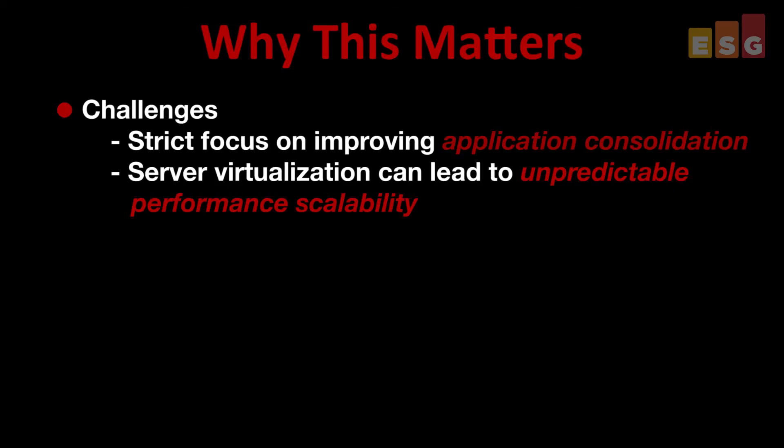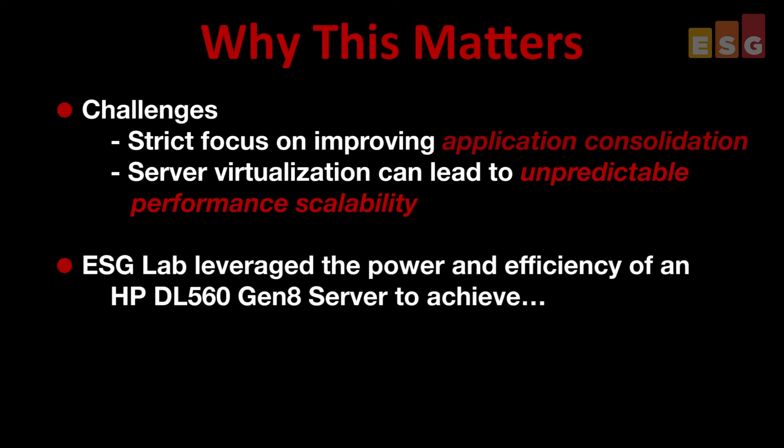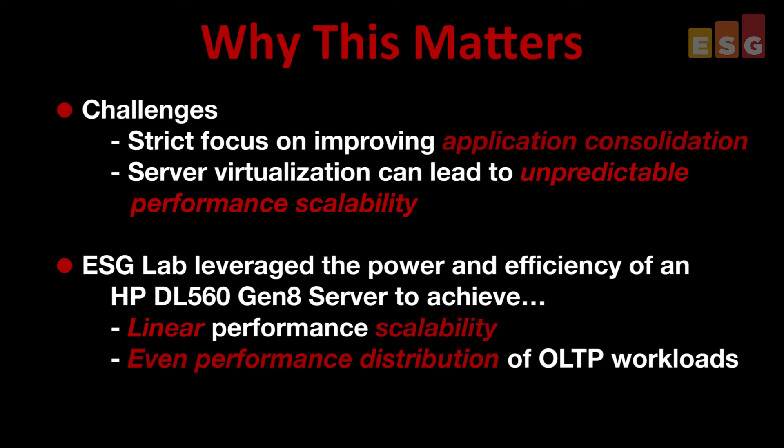ESG Lab validated the performance scalability and consolidation levels achievable when leveraging the power and efficiency of an HP DL560 in a virtualized database environment. A real-world OLTP workload was simulated on up to eight VMs running SQL Server 2014, and linear performance was witnessed as the customer data set reached levels as high as 160,000 users. The workload was distributed evenly across each of the eight VMs, while each individual SQL Server instance delivered enough batch requests per second to qualify as a very active SQL Server.